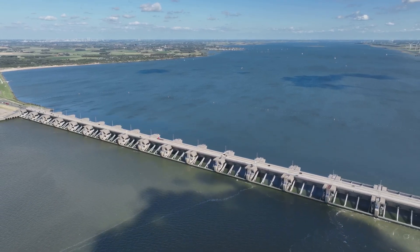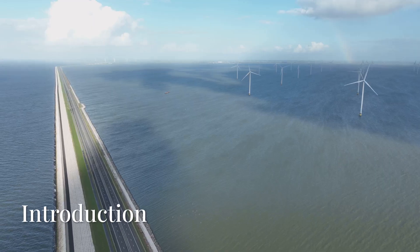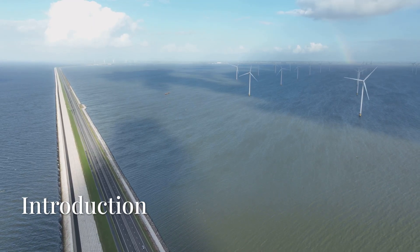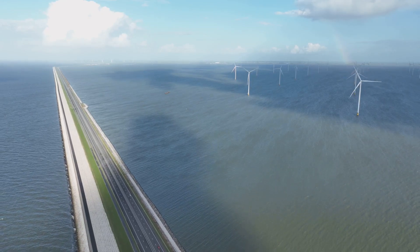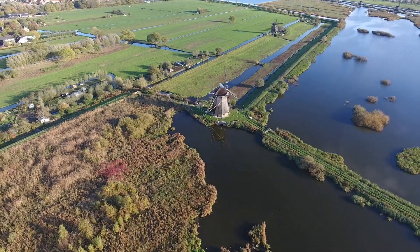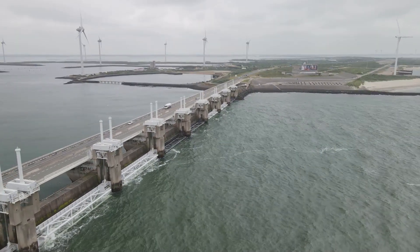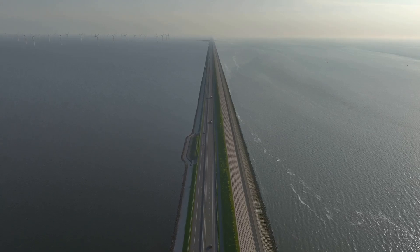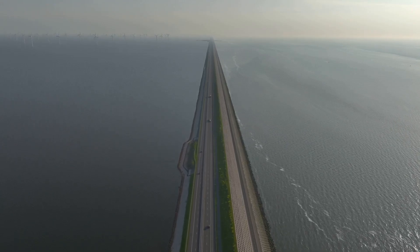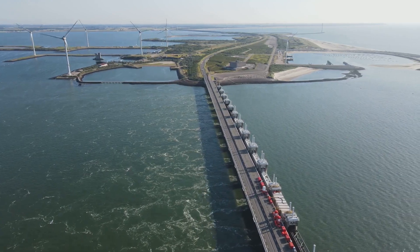The Netherlands' Deltaworks: Engineering Against the Sea, protecting a nation below sea level. The Netherlands is a country famous for its battle against the sea. With nearly one third of its land below sea level, the Dutch have developed some of the world's most advanced flood protection systems. Among them, the Deltaworks and the Afsluitdijk are considered engineering masterpieces, safeguarding millions of people from devastating floods.